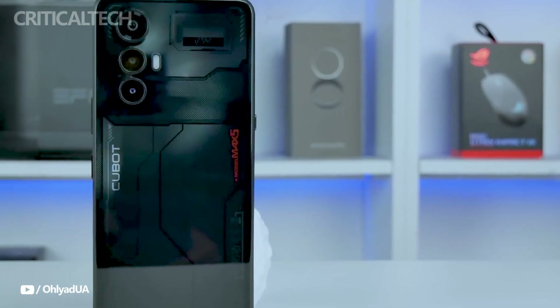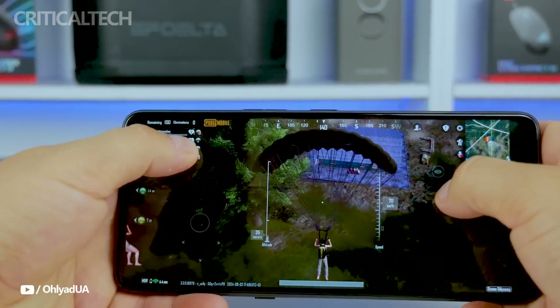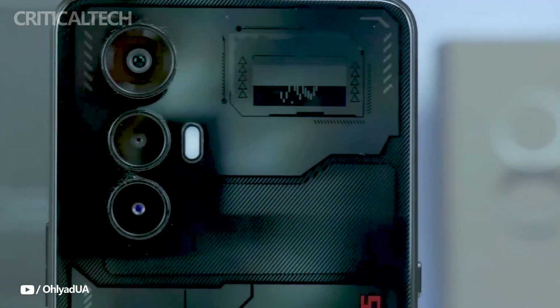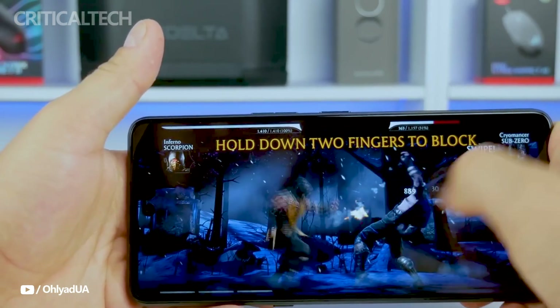For those looking for a strong gaming device with a fashionable appearance and a brilliant display, the Qubit Max 5 is a great option. Its contemporary style, abundance of features, and strong camera performance make it an appealing choice in the mid-range market. Please enjoy the video, subscribe to our channel, and leave a comment with your ideas if you found this review useful. Have a nice day and God bless you.